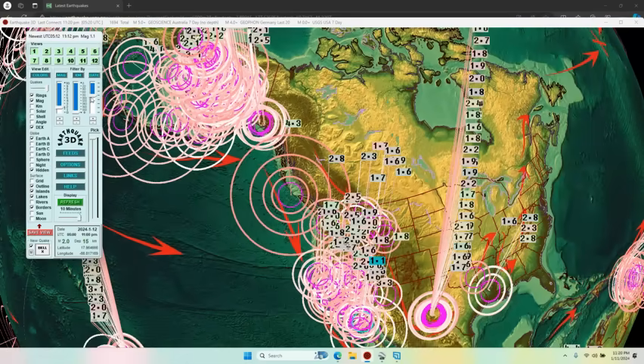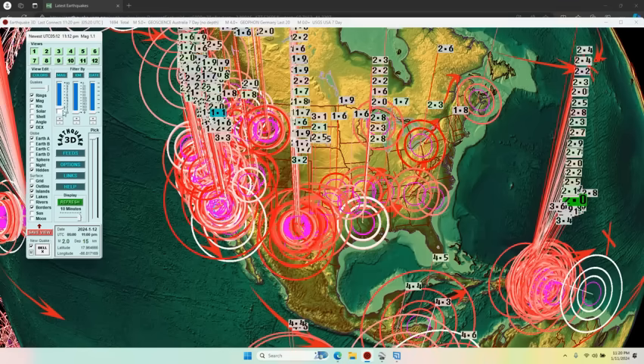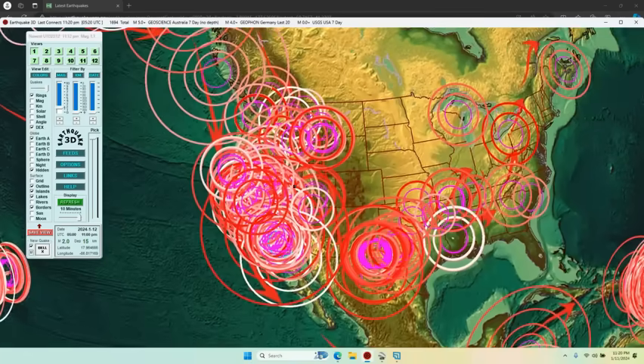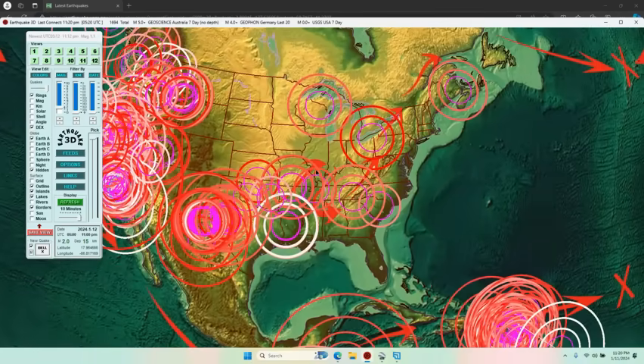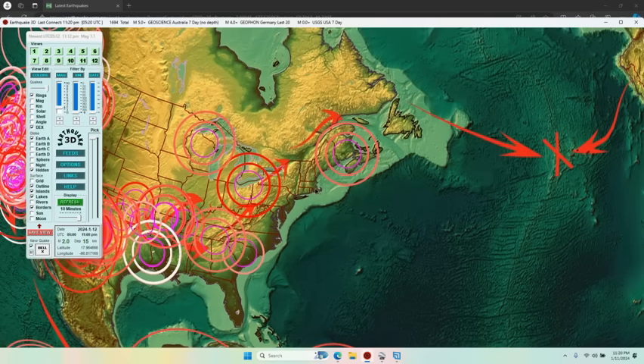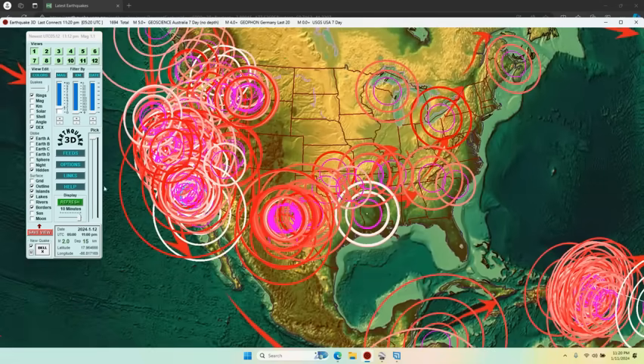This wave goes down around through Texas and back up to the Northeast. Look at the last seven days of earthquakes: fours and threes on the west coast, threes going down to Texas, threes and twos going across the Midwest and up the east coast — it makes a U-shape that goes around the outside edge and back up the east coast.